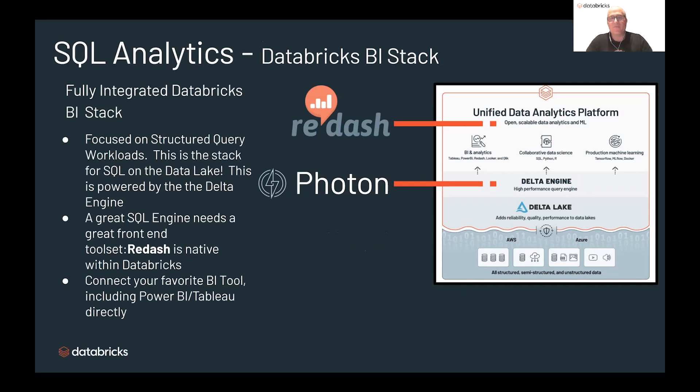SQL Analytics came about within Databricks when we started talking to customers — it's been our guiding north star that everyone wants to be able to do super easy and simple BI, have it really fast, with infinite available compute resources on the platform at any time. This stack was born out of those discussions. It's very much focused on performing structured query workloads and uses Redash at the front end, which is the BI tool native within Databricks, sitting on top of the Delta engine powered by Photon, and then on top of Delta at the core. Delta is the best open-source format for building scalable data lakes, and our customers have echoed this over and over again.